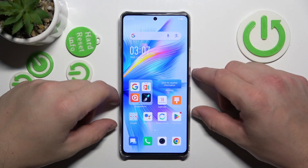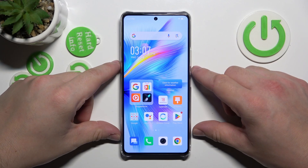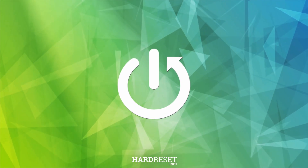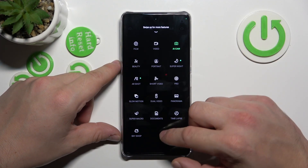Hello, in front of me I've got the Infinix Note 30 Pro. In this video we'll check if this phone has a slow motion feature. In order to check it, let's go to camera and search for slow motion in modes.